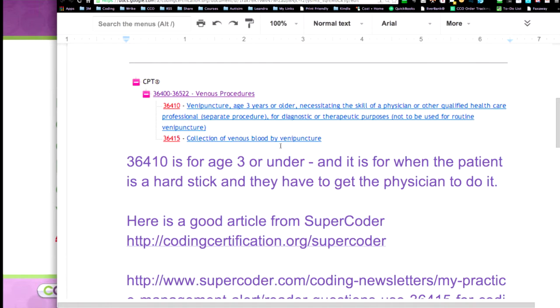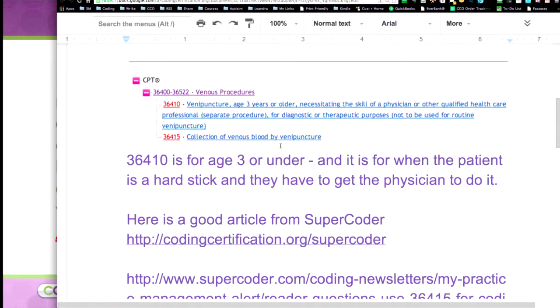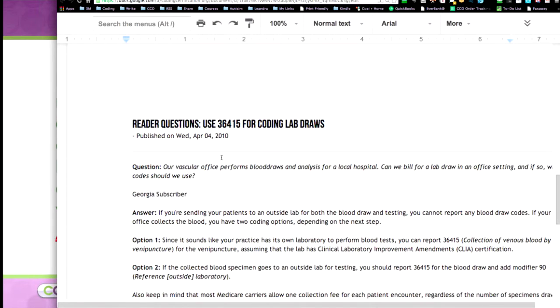And it's age-based as well. Where 36415 is the collection of venous blood by venipuncture — that's your routine one. And then I found a good article on SuperCoder while I was in there, and here's the link if you have a subscription to it.